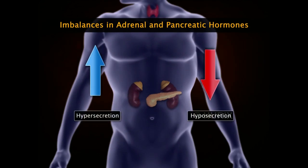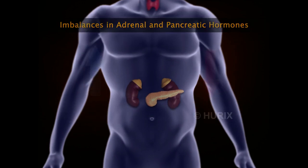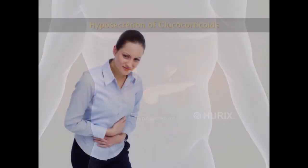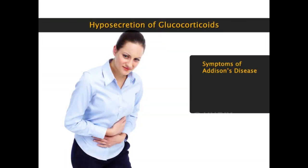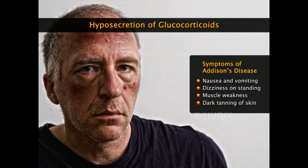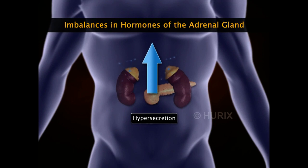Increased or decreased secretion of adrenal and pancreatic hormones may cause severe diseases. Hyposecretion of corticosteroids, especially glucocorticoids, causes Addison's disease. Common symptoms include nausea and vomiting, dizziness on standing, muscle weakness, and dark tanning of skin. Hypersecretion of corticosteroids, especially glucocorticoids, causes Cushing's syndrome.